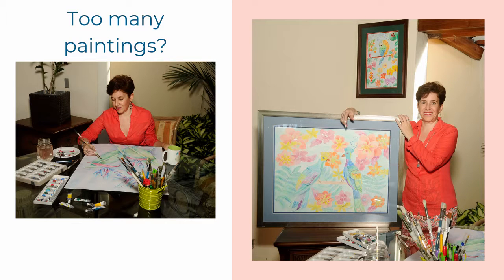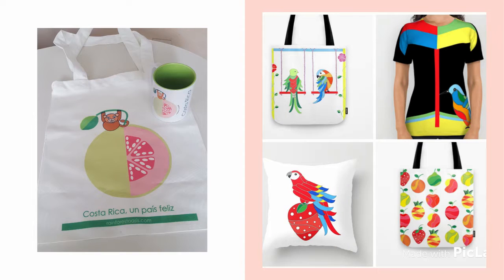You probably have too much artwork as I do and not enough walls, and that's why I created this class — to show you other fun ways in which your art can become something you enjoy using, the perfect gift for a friend, or a unique home decor item.